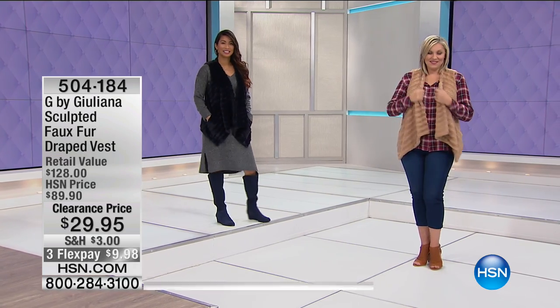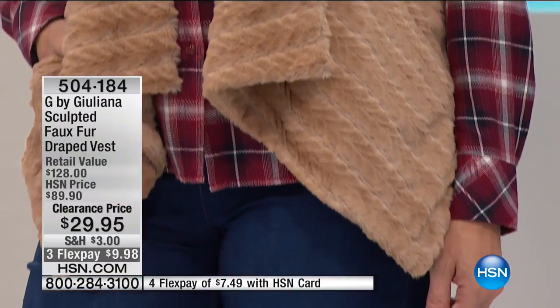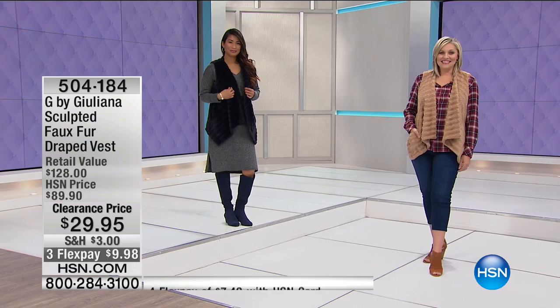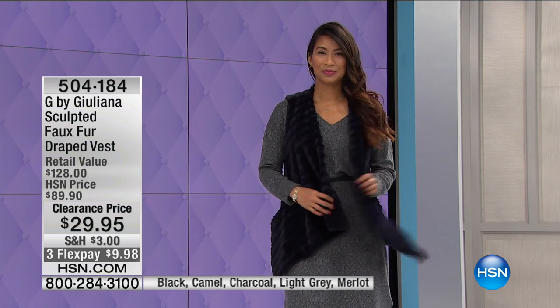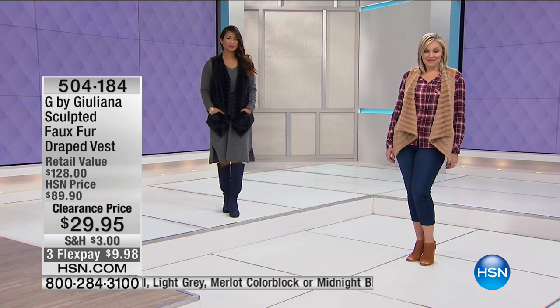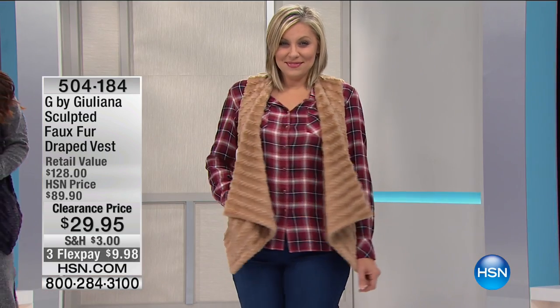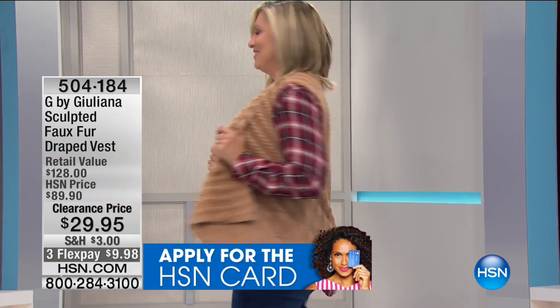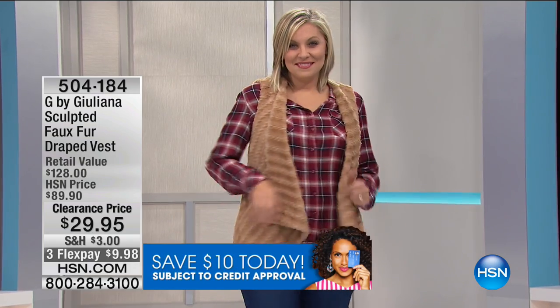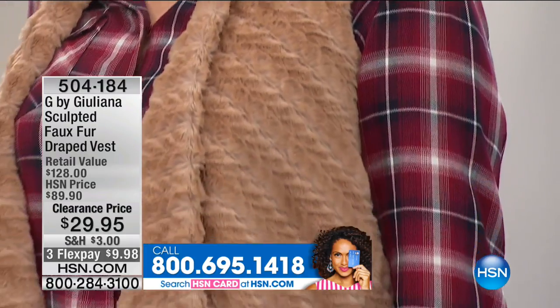We've seen a lot of vests today. This is the G by Juliana sculpted faux fur drape vest — very relaxed and very soft, giving you a little bit of structure and coverage. When you wrap a shawl around you and cozy in, that's what this reminds me of. The length is 30 and a half inches. The color you're seeing right now is camel. Do you see how it almost looks cable knit? That's the sculptured part.